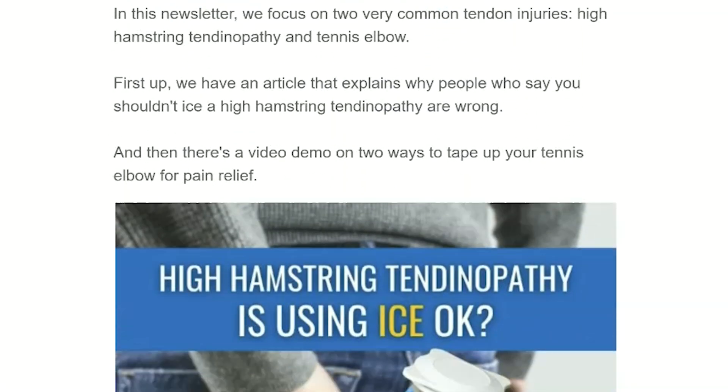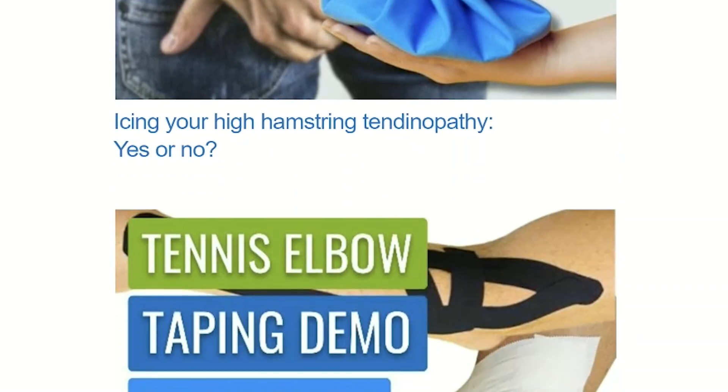If you're interested in more injury prevention advice, rehab advice, or things about supplements, we do have a newsletter that we send out on a weekly basis with our new content. If you want to subscribe to that, I've put a link to that in the description of this video.